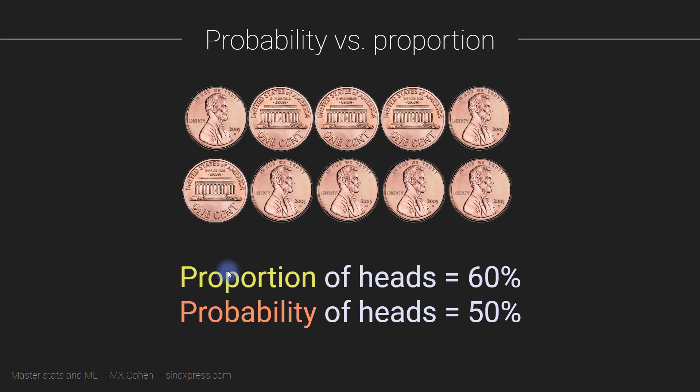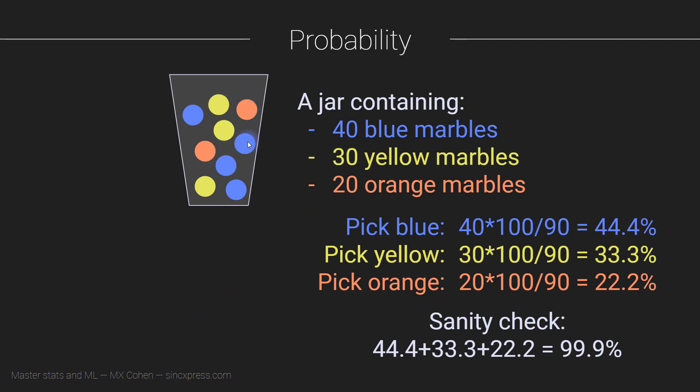Proportion is just the total fraction of events that happened in a specific data set with a limited number of things. And probability is a little bit more of a theoretical issue. Probability is — if we keep flipping a coin over and over and over again, what's the probability of getting heads? Likewise, in this example, if we keep grabbing a marble over and over and over again many, many times, eventually we are going to get 44% of them to be blue.